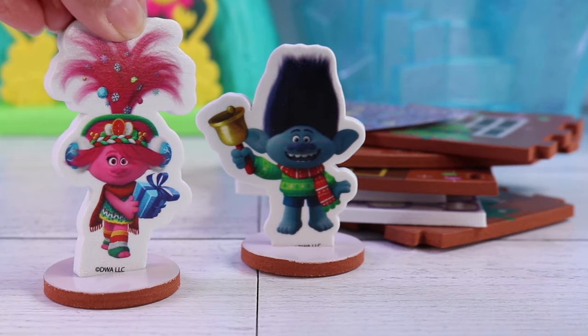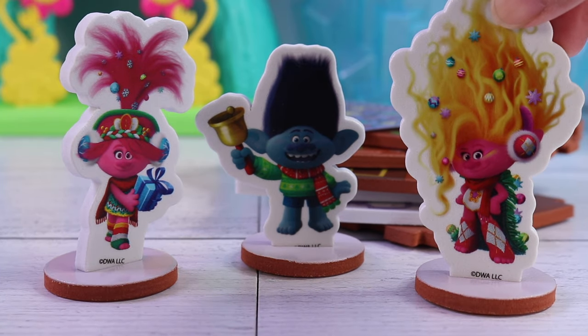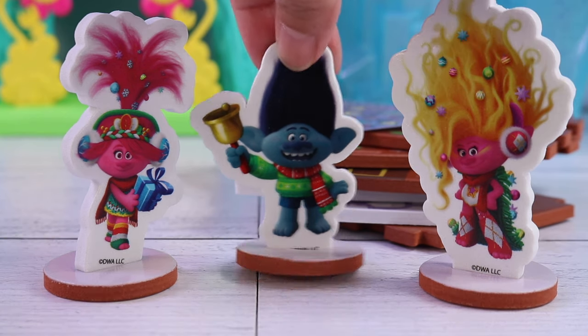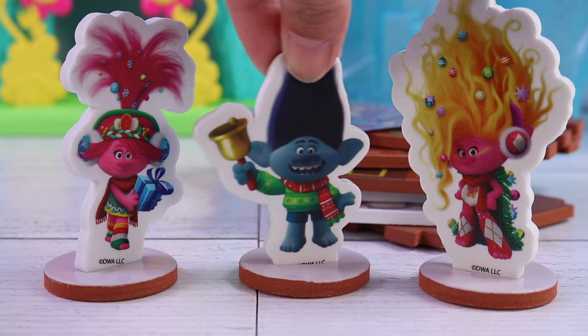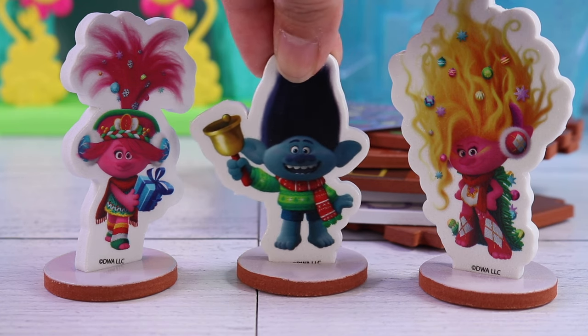Hey Branch! Thanks for hosting this Christmas party! Yeah, we're super excited to do this party in your brand new gingerbread house! Well, maybe you guys can come back in a little bit. I just need to do something before the party.